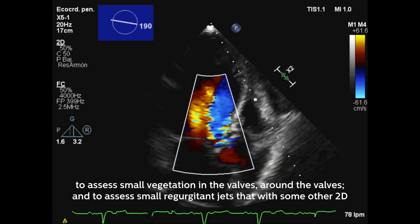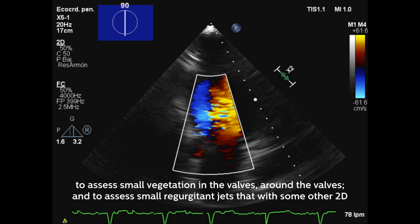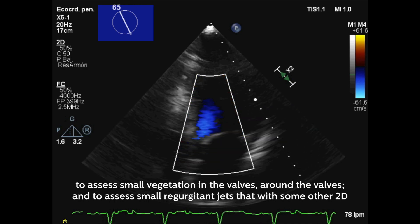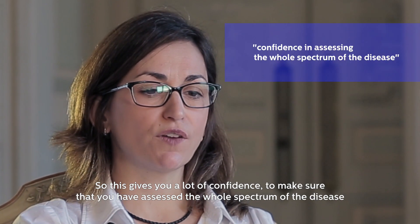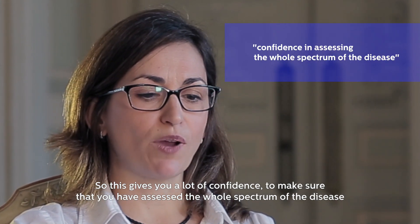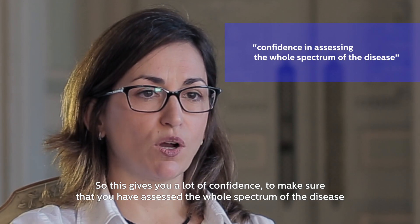Around the valve and to assess small regurgitant jets that with 2D technology or by using your hand you can miss very easily. So it gives you a lot of confidence to make sure that you have assessed the whole spectrum of the disease.